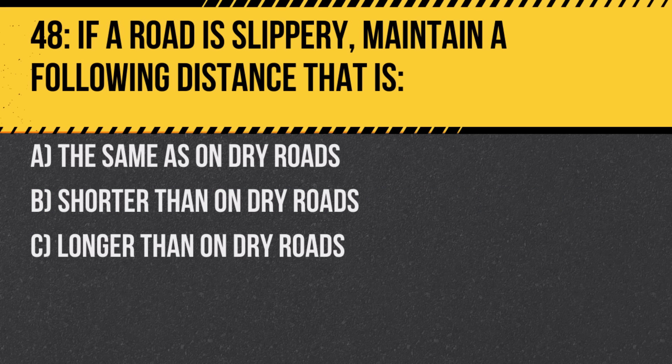Question 48. If a road is slippery, maintain a following distance that is: A. The same as on dry roads. B. Shorter than on dry roads. C. Longer than on dry roads. Answer: C. Longer than on dry roads. A longer following distance provides more time to react.